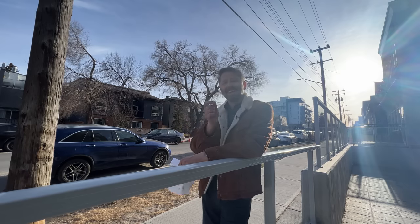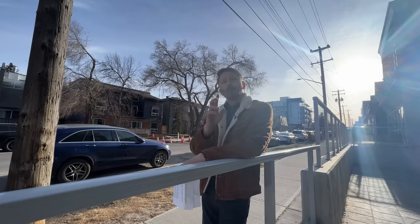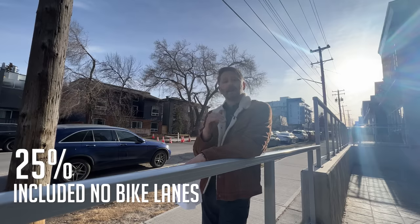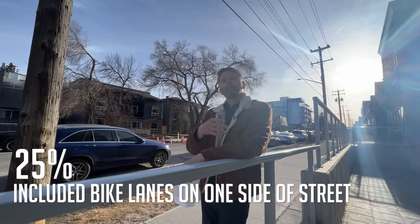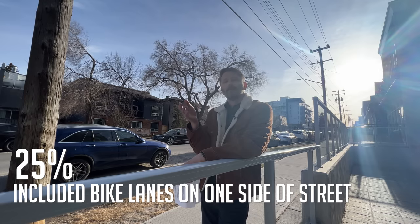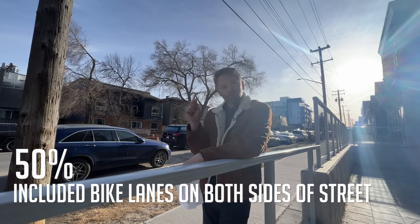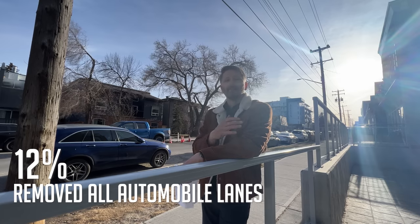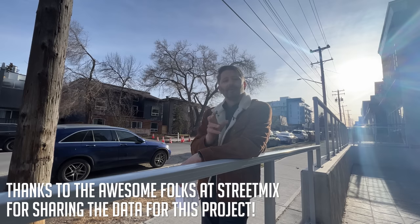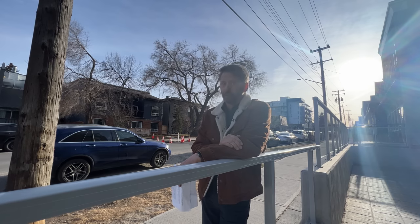Of all of the designs that came in, 92% of them included sidewalks on both sides of the street. About 25% of you included bike lanes in your designs — which was interesting considering this is basically a channel about cycling. About the same number included bicycle lanes on one side of the street, and about 50% included bike lanes on both sides. And interestingly, 12% of you eliminated automobile lanes in your designs completely. We're going to dive into those 20 selections right now, and if you stick around to the end of the video, I'll show you the design that the city actually is going with. Let's go.